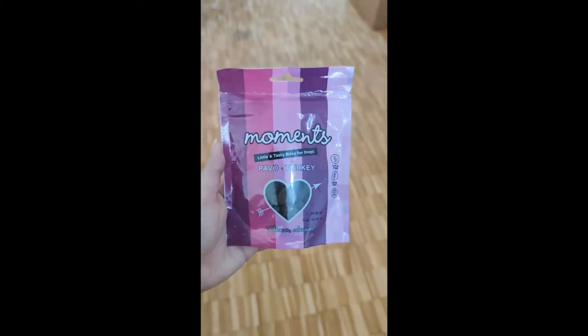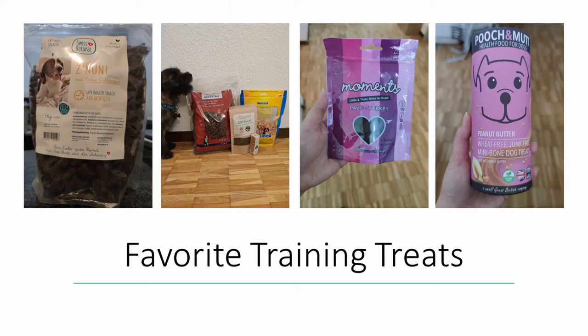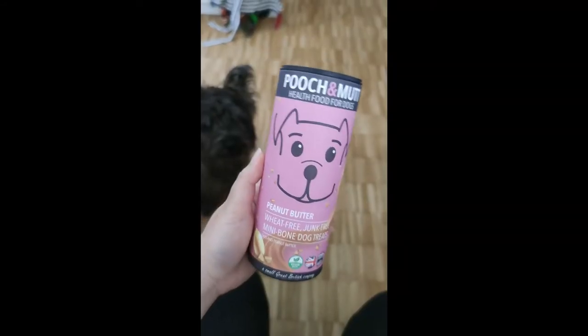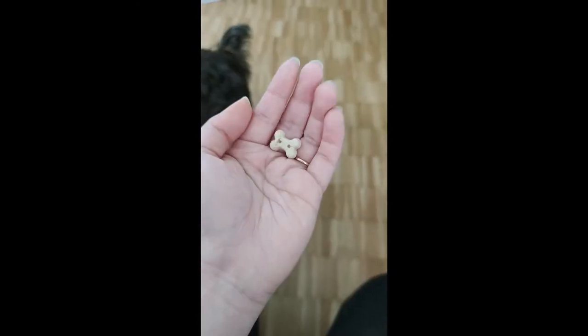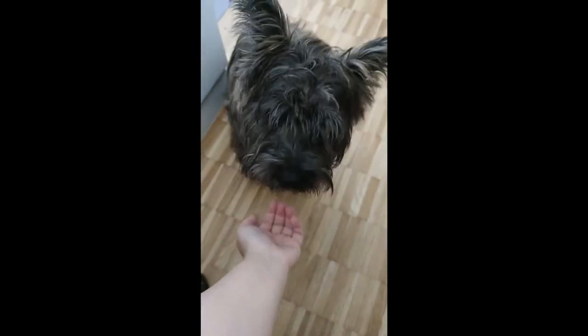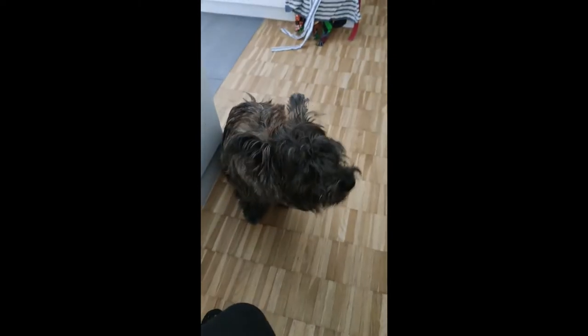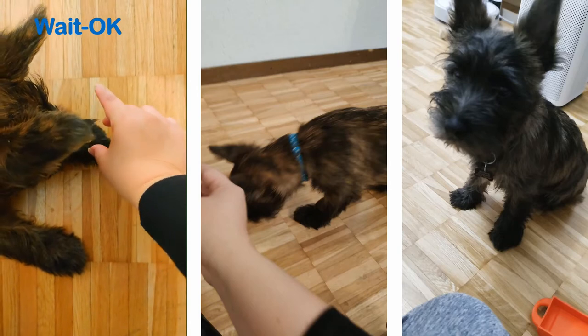Similar treats from Moments by Bocados are these little tasty bites for dogs, and they're semi-moist miniature hearts that are made with turkey, potatoes, blueberries, raspberries, red beets, and salmon oil. Another one that he really likes is the Pooch and Mutt Peanut Butter Wheat-Free, Junk-Free Mini Bone Dog Treats. Both the mini hearts and the mini bone dog treats are included in our monthly box subscription from the Wolf Club.